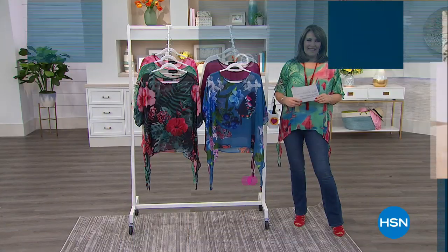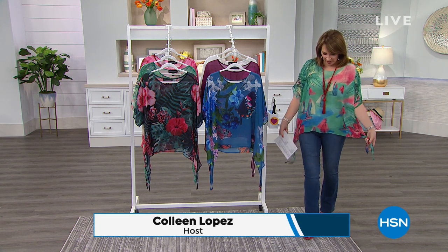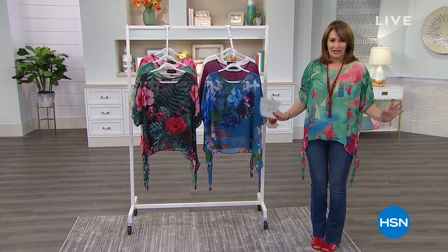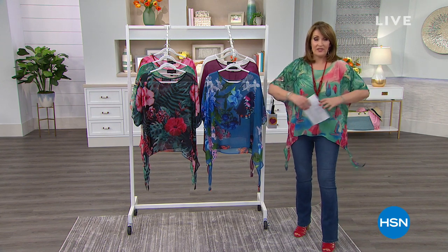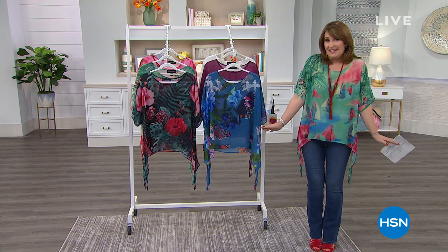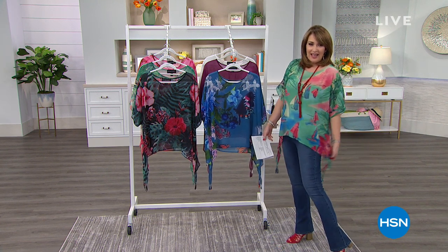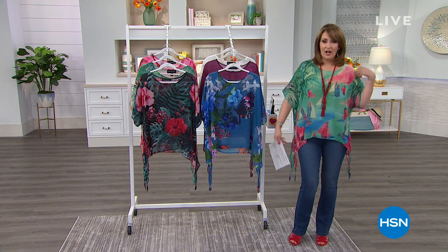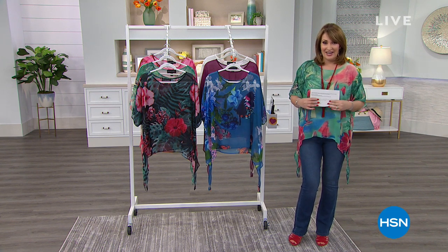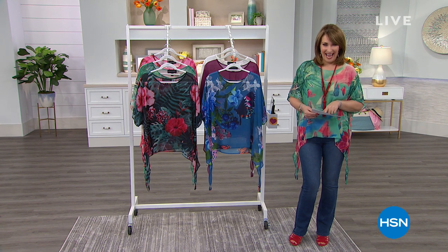We are now going to talk about one of my favorite picks of the night — it's a little top that I've been wearing. First of all, it's a huge customer pick on hsn.com. There are over 100 perfect reviews on this top, so the women who own it love it. It's roomy — it's supposed to be roomy. This is the medium. I could easily size down to a small. If you don't want all the extra fabric, go down a size. The prints are adorable.